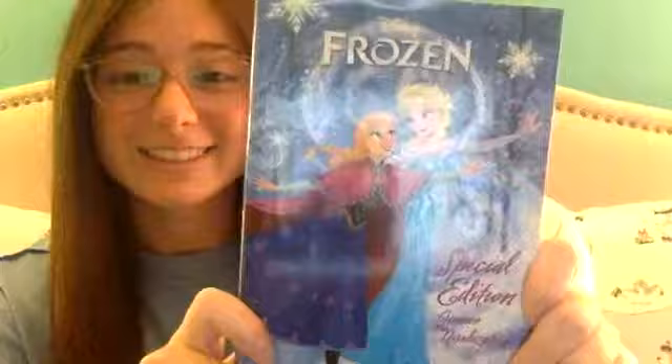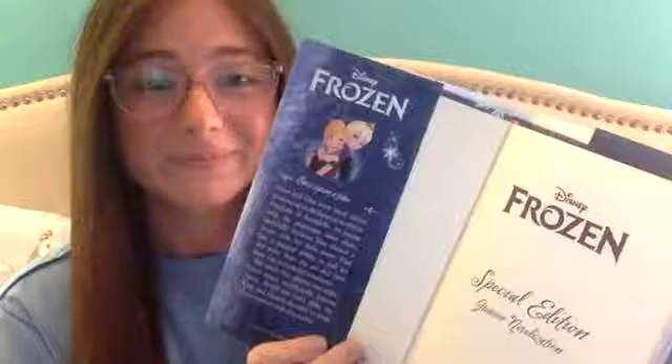First we're going to check out the cover of the book. It is a special edition and it's a junior novel, and we're also going to check out the inside cover of the book because inside covers of books have lots of helpful information. Looking at the inside of Frozen, it looks like it has a lot of information about what this chapter book is going to be about.